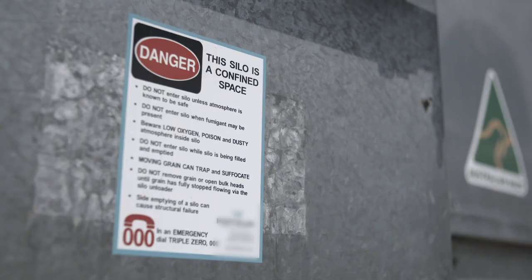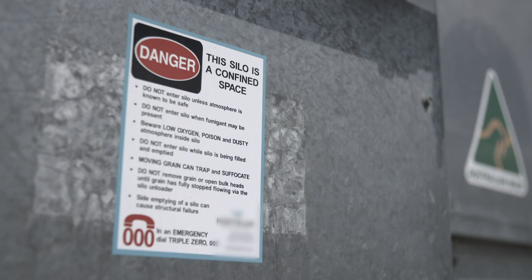Make sure confined spaces are identified and have signs on any access points to warn people against entering. All access points such as doors and hatches should be locked to prevent access.